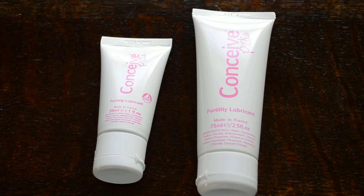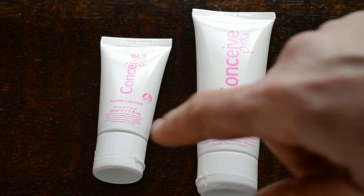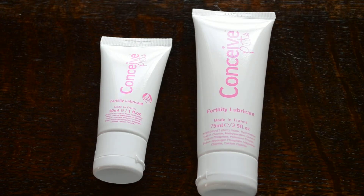Depending on how much of this you apply each time, I can give you some guidance in terms of how long the tube is going to last. A 30mm tube is intended to get you through one to two cycles, and the bigger 75mm is intended to get you through about three months of cycles. But obviously, depending on how frequently they're used, these could last for extremely longer periods of time than that.